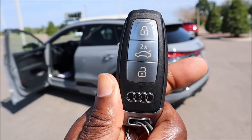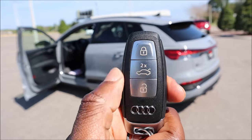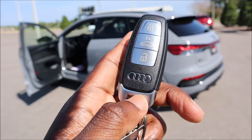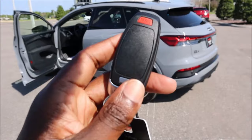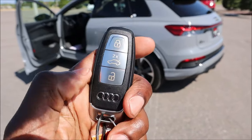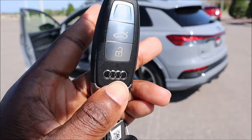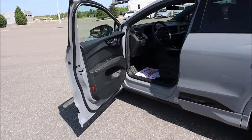Here's the key fob — it has the Audi rings at the bottom, a lock button up top, trunk release in the middle, and an unlock button at the bottom. A pull tab reveals a physical key for when the fob battery dies. The panic button is on the back so you don't accidentally press it. Now let's step inside the Q4 e-tron.